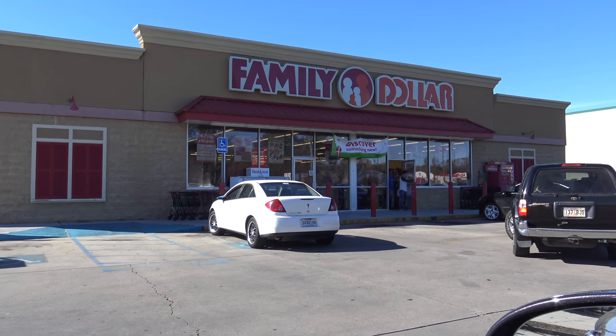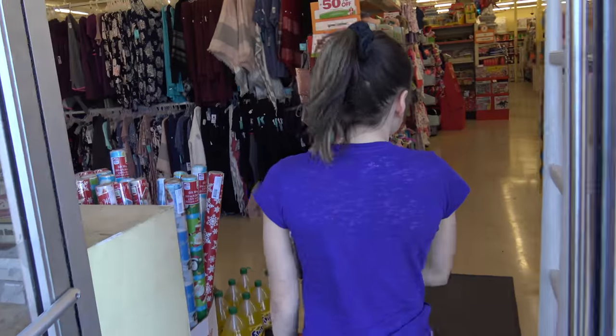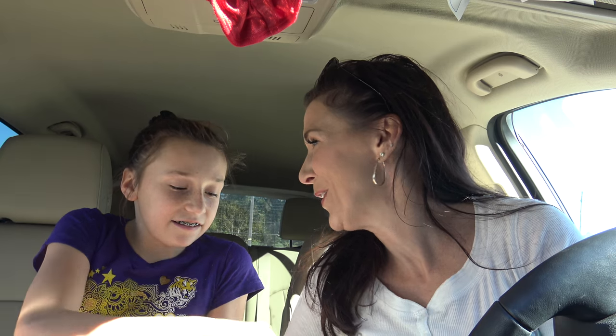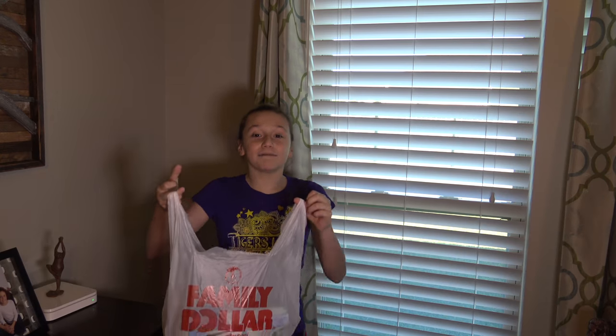We're now off to the dollar store to get inexpensive supplies. So we got our supplies at the Family Dollar, and they wouldn't let us film inside. I don't know why — as soon as we walked into the store she said, 'You cannot film in our store.' I didn't know it was such a top secret thing. But we'll show you our haul when we get home. She got candy!